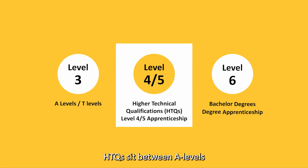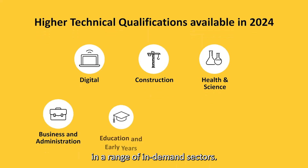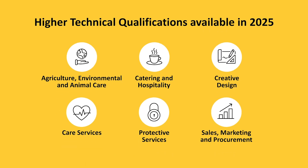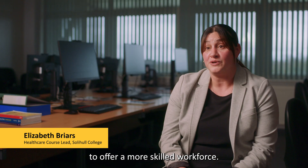HTQs sit between A-levels and undergraduate degrees and are already available in a range of in-demand sectors, with even more subjects available from 2025. The HTQ was put together by employers to offer a more skilled workforce.